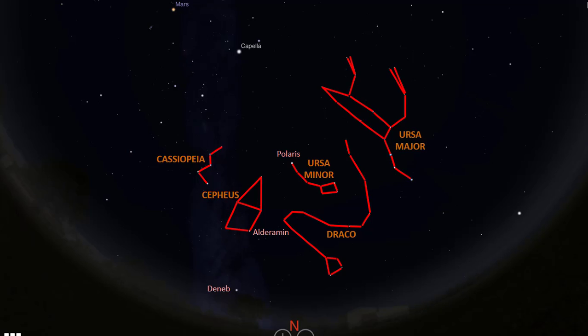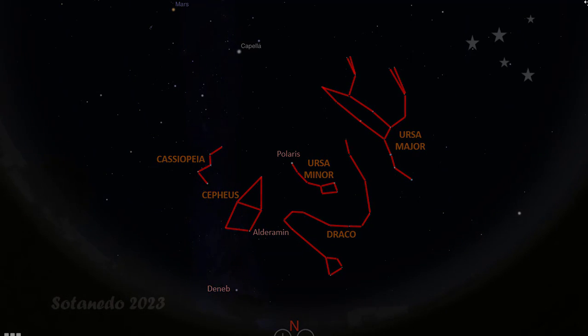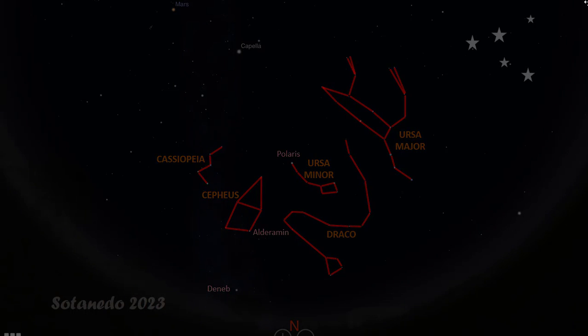These are the circumpolar objects that appear to rotate counterclockwise around Polaris, which is close to the North Celestial Pole. And that brings us to the end of our tour of the night sky in January. I hope you have found it useful. If so, please like, and do not forget to subscribe if you would like to see more content like this. I will also appreciate your comments. Thank you for watching.